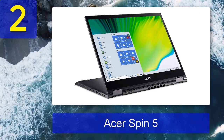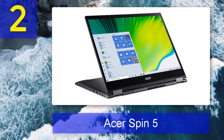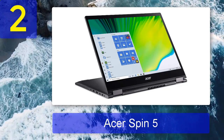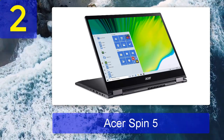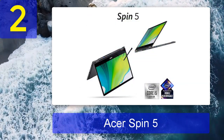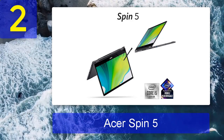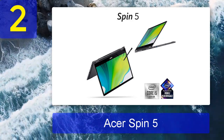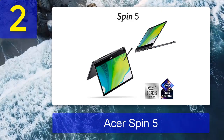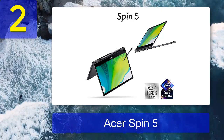Coming in at number 2: Acer Spin 5. You can't have everything — that much is universally true. However, that isn't to say you can't get really, really close. The Acer Spin 5 is a fantastic thin-and-light two-in-one that left its convertible contemporaries in the dust in our benchmark testing. The Spin 5 has it all: a punchy panel, powerful performance, professional presentation, prominent portability, and plenty of ports.